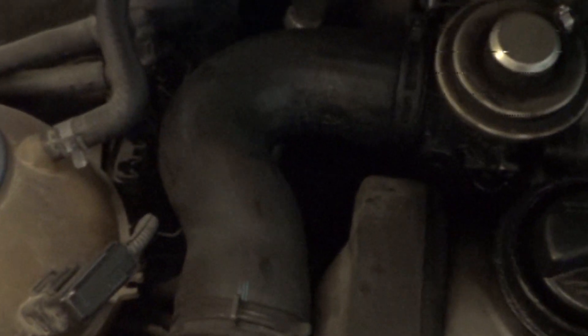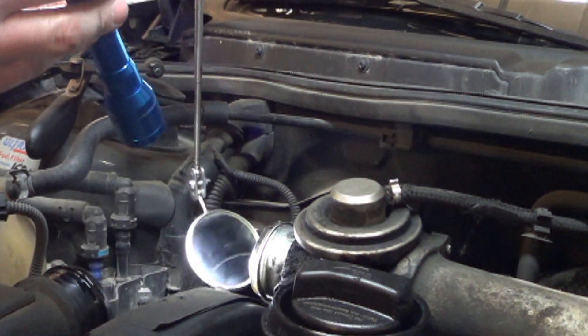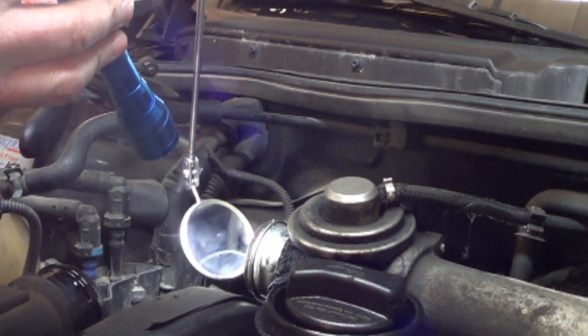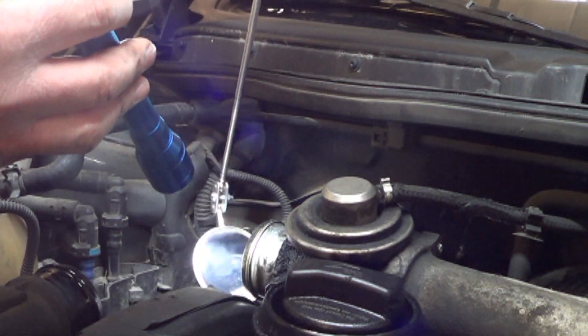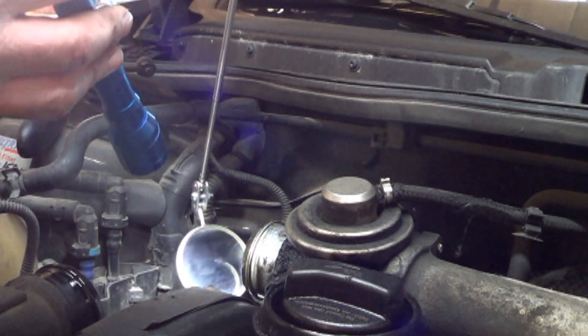The first thing we're going to do is pull this elbow pipe out and see if the intake has significant clogging. Looking in there, there is some carbon buildup but it isn't very bad at all. I do not think carbon buildup is the problem on this car.